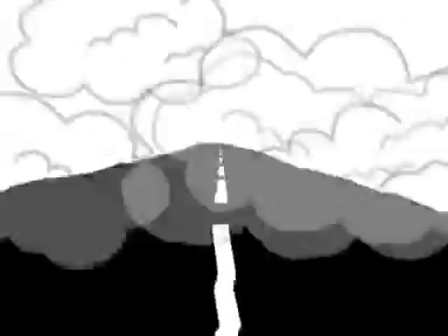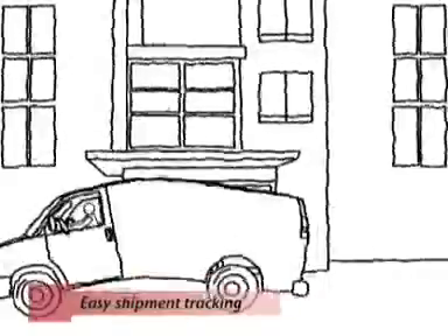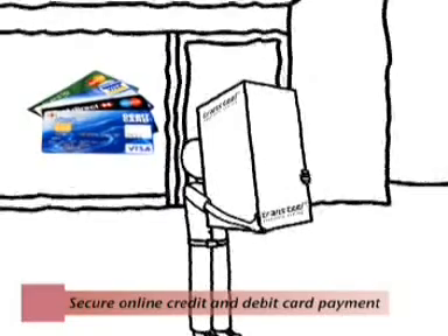Wherever you go, you are never too far away from a Transteel chair. Transteel reaches you wherever you want it, by road or air, with easy shipment tracking. With our secure online credit and debit payment system, you don't have to worry about a thing.